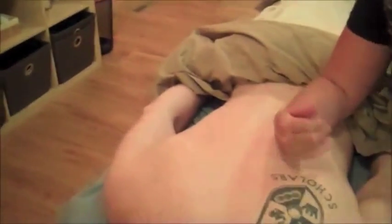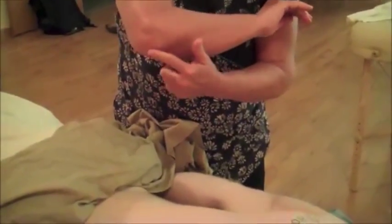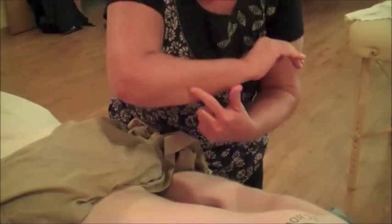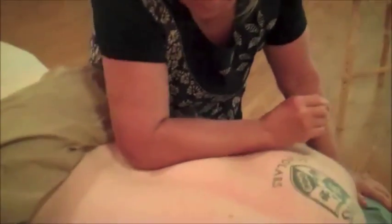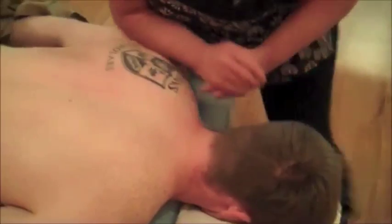We can massage the erector spinae with our elbow — this is elbow effleurage, a long gliding stroke. It's more just off the elbow; you're not putting the point of your elbow on it, but more the forearm. Right up that erector spinae. How does that feel? Good. Very good. And then we turn around and go the other direction.